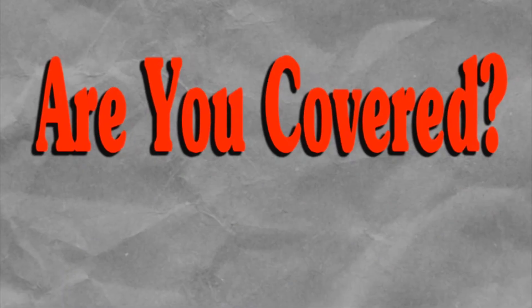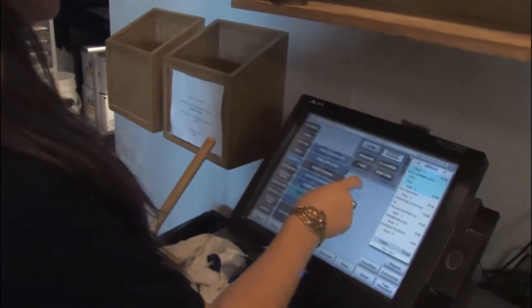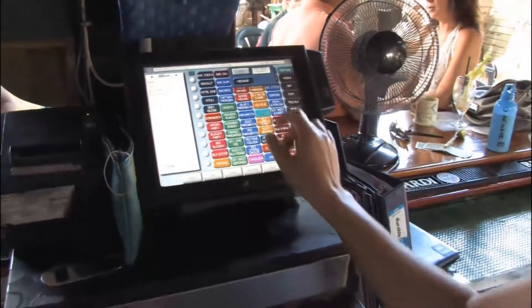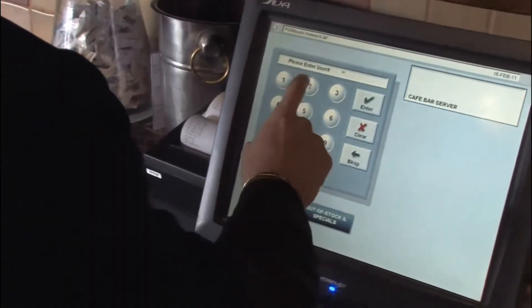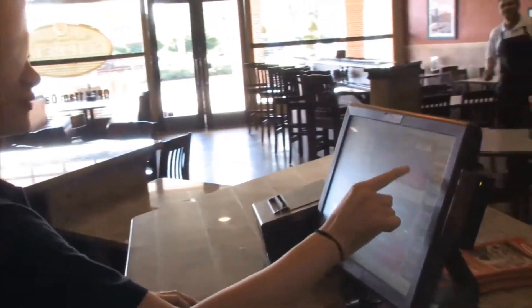Are you covered? Pinnacle has created a suite of affordable entry-level service plans that can give you peace of mind when it comes to your point-of-sale system. Your point-of-sale system is the nerve center of your business. When you choose one of these plans, it allows you to take advantage of the industry-leading support that Pinnacle offers.